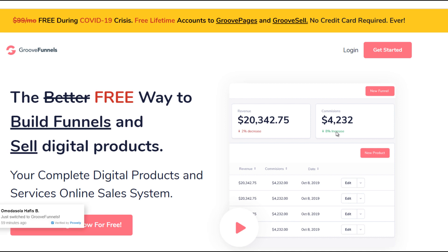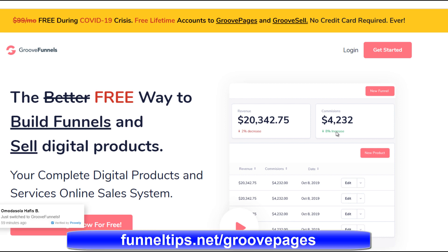Hi guys, this is Phil from FunnelTips.net and today I'm just going to shoot a quick video about a great offer I thought might be of interest to you all. And in a moment I'm also going to share with you that you can save over $1,000 if you pick up GroovePages today.